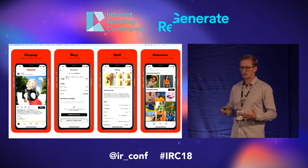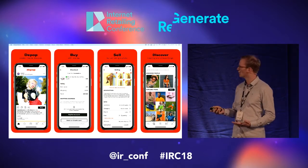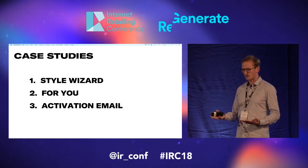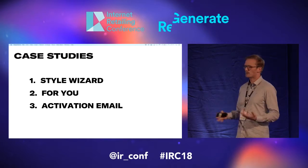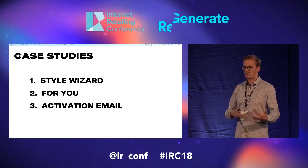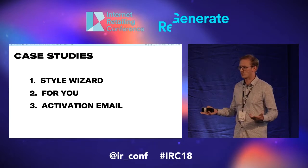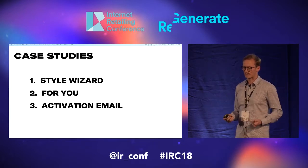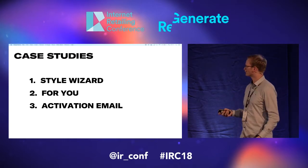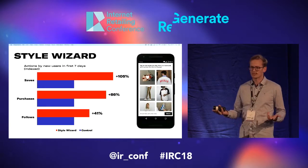I'm not going to talk a lot about theories of personalization or anything like that. I'm going to talk you through three case studies of things we've done recently to improve the personalization on our site. Depop is already quite a personal experience because it's social — the people that you follow and what they're posting makes it very personal for you, just like Instagram is based on who you're following. My Depop will not look the same as yours, but beyond that we're looking at ways we can make it even more personal, even faster. The first of these case studies we call the style wizard.